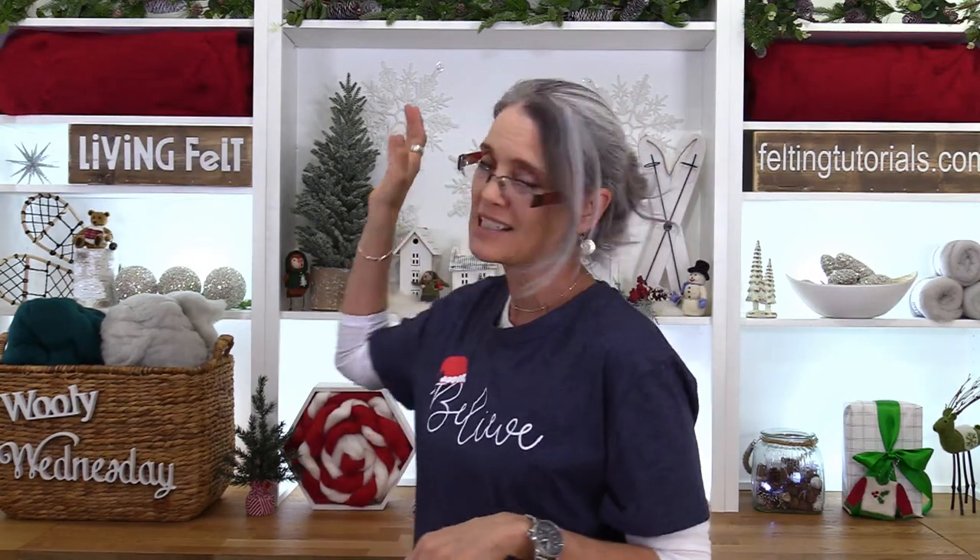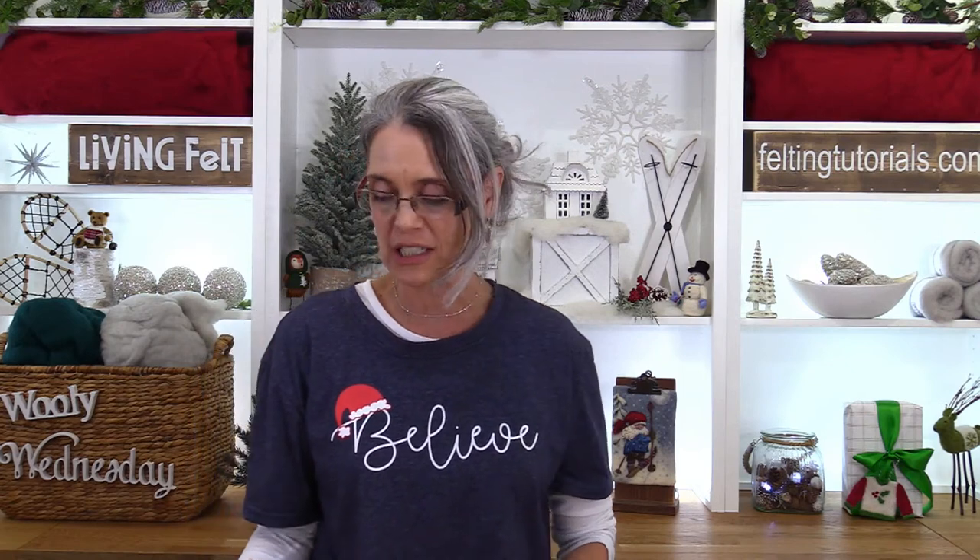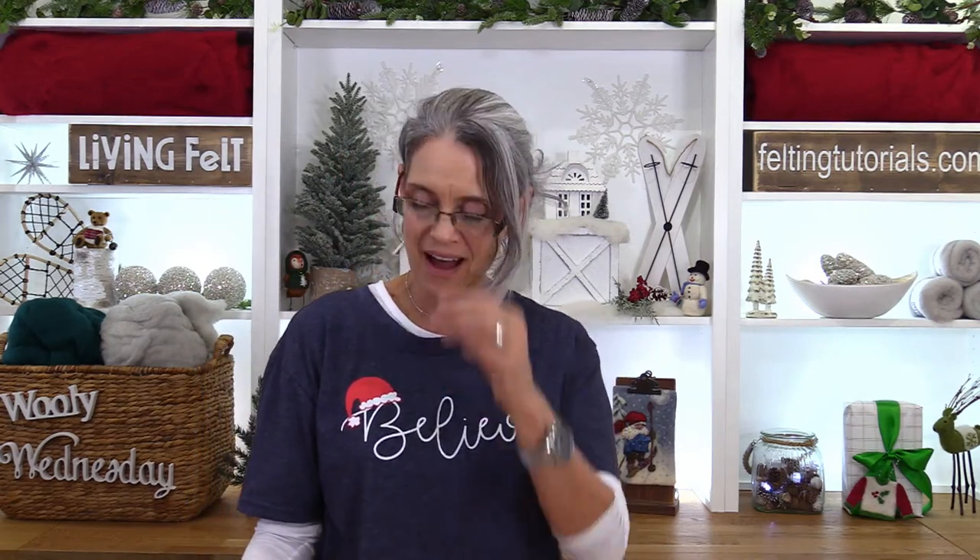Thank you everyone so much for showing up. We are Living Felt, based in Central Texas, but we have friends all over the world checking in. If you participate in the live chat or comment down below in the replay, you get a chance to win some fun prizes. We're giving away prizes from two weeks ago — congratulations to Caroline Owsley and Tammy Pop. You gals, contact us to choose either the zipper kit or the needle-felting sweet cozy ornaments.